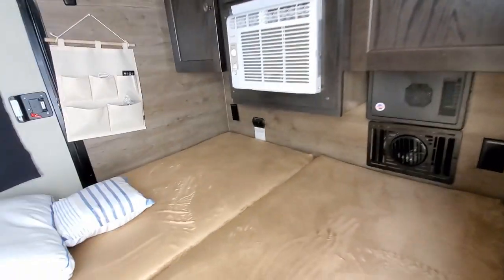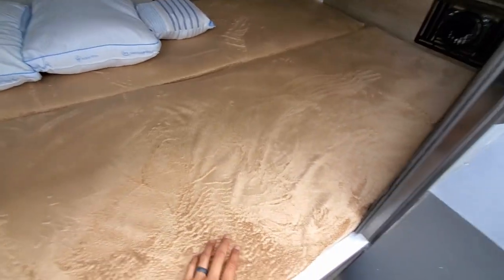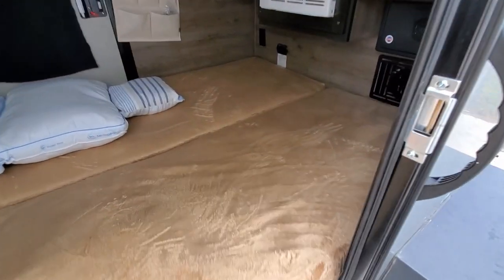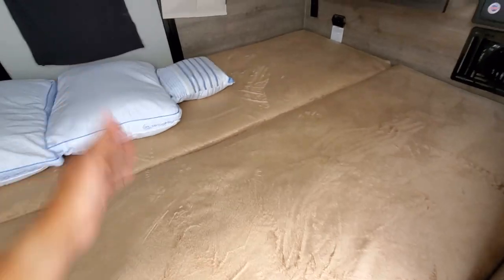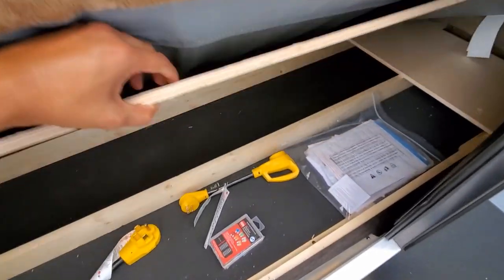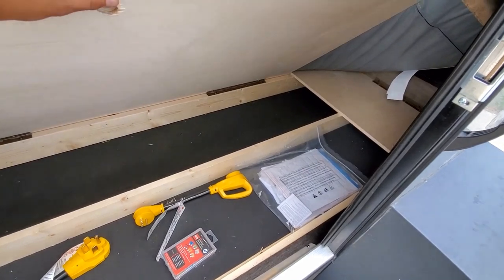The mattresses are said to be four inches thick, though they seem more like two to three inches. There are two of them. On both sides, there is underfloor storage — you lift the mattress, there's a little hole, and you lift it to reveal underfloor storage on both sides of the Bushwacker.